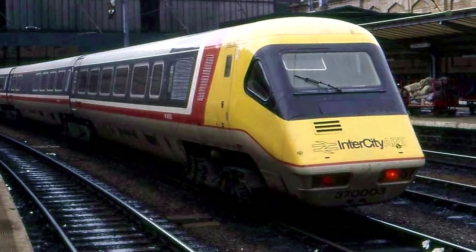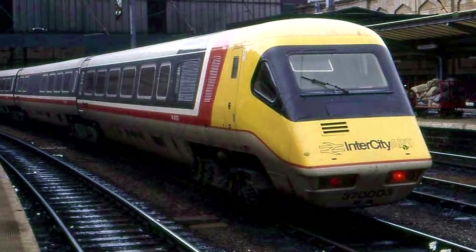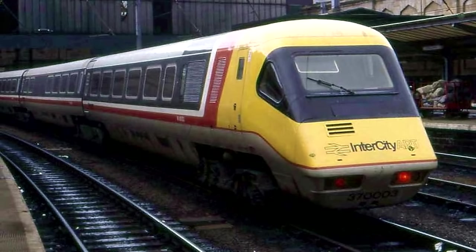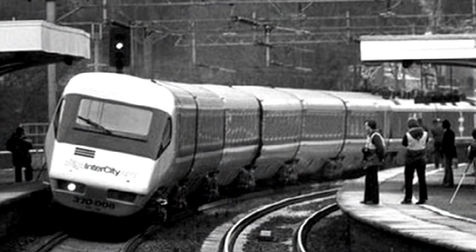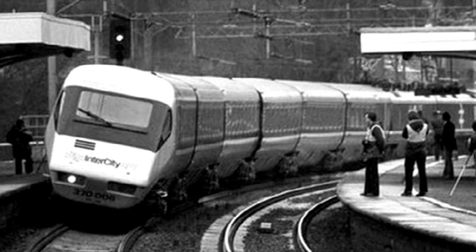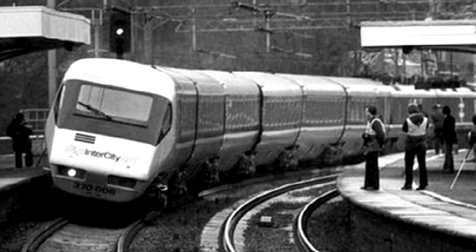The point is, the APT was meant to be a tilt train, and it was very ambitious for its day, and it could have been something great. That's kind of why I stick it on this list too, because, yeah, it turned out badly, but not because the end result would have been bad.